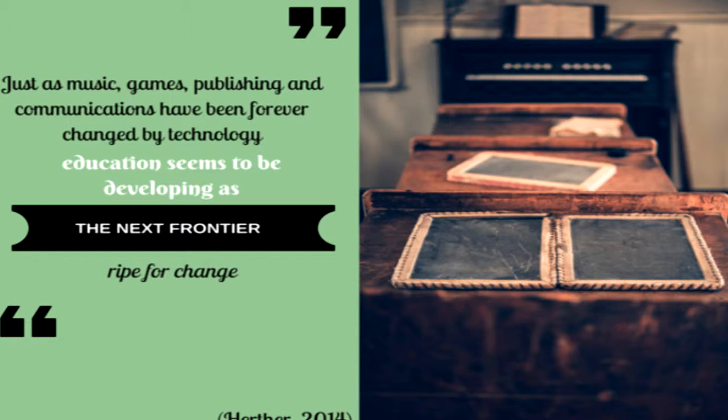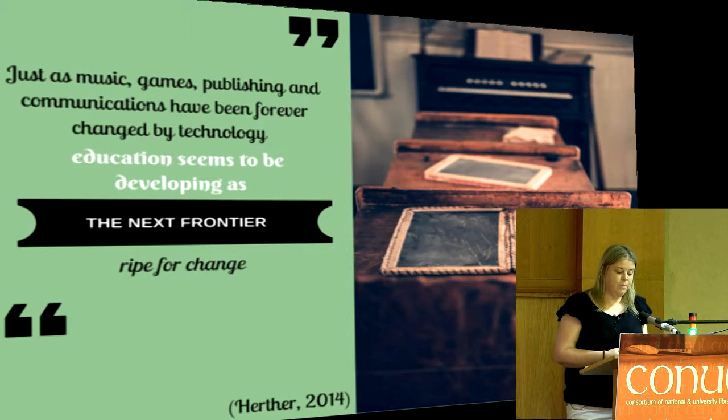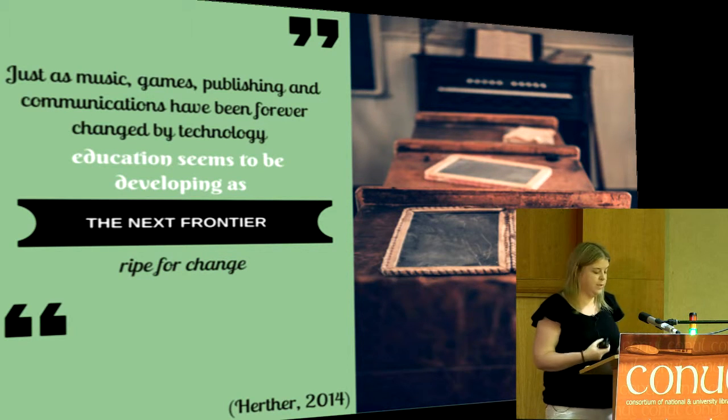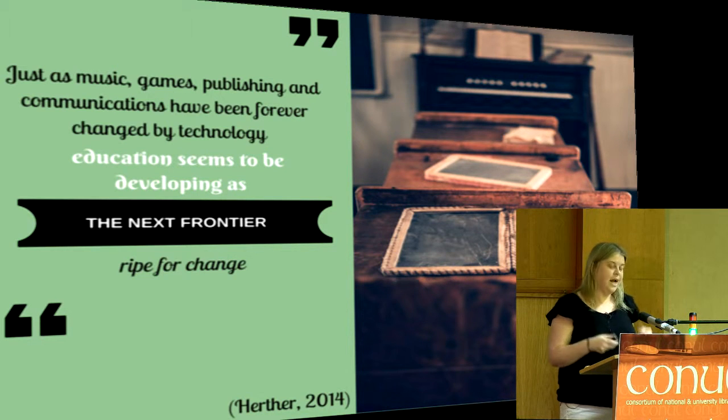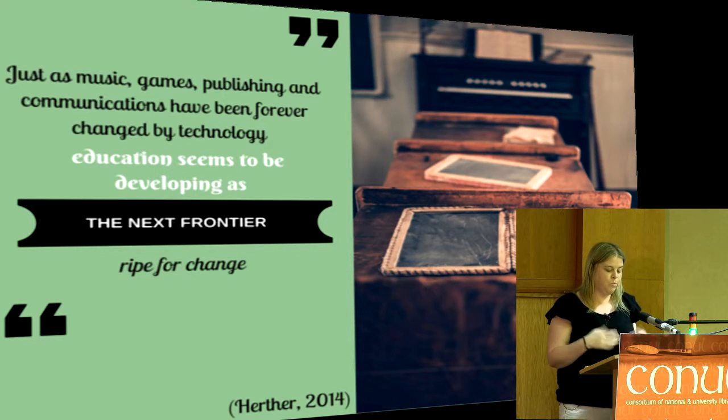Any of us who have worked in academic libraries over the last while are familiar with how much of an impact technological innovation is having on our teaching and learning. It's no longer just a matter of simplifying or streamlining processes. Increasingly, technological innovations are impacting on pedagogy itself — impacting on how we learn, what we learn, where we learn, who learns, and so on. Yesterday Kate Kelly mentioned that one of the four key values of the strategy is open access, so it's definitely a direction more of us are going in.